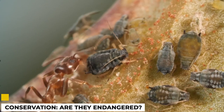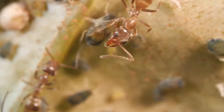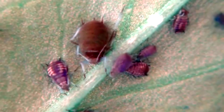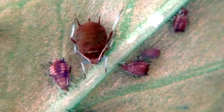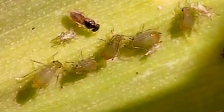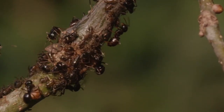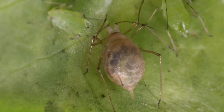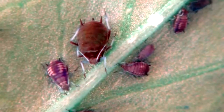Are aphids endangered? Aphids aren't in danger of becoming extinct. However, they may be in danger if their environment changes in a way that's harmful to them. For example, if a new predator is introduced to their environment, aphids may not be able to survive. While aphids are not currently endangered, their populations could decline if they continue to be treated as pests. We should make every effort to conserve these amazing and valuable insects.